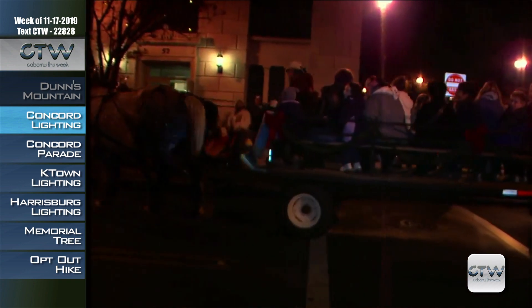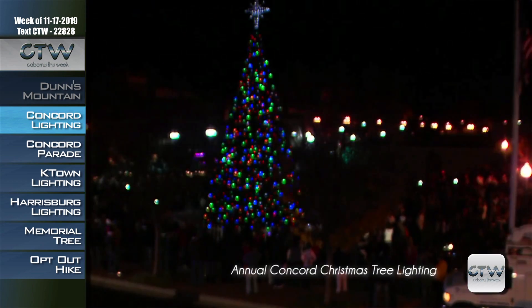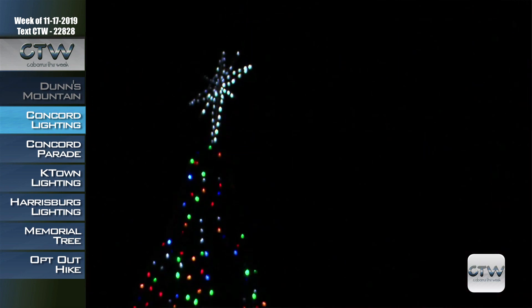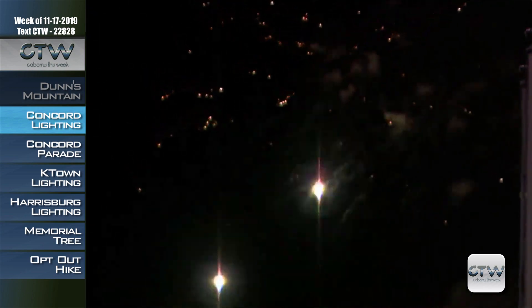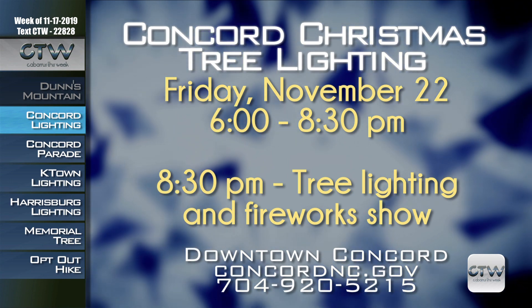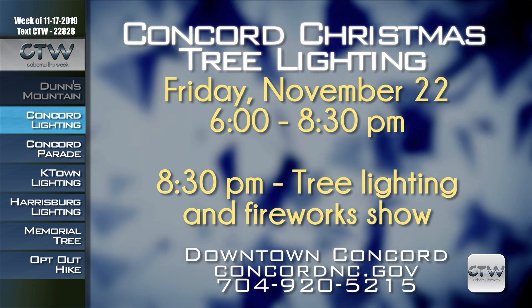Kick off the 2019 holiday season with the City of Concord's 22nd Annual Tree Lighting Ceremony. The holiday countdown takes place on Friday, November 22nd from 6 to 8:30 p.m. at Bicentennial Plaza in downtown Concord. It's always a lot of fun — building up to the tree lighting there's holiday music, ice skating, children's amusements, horse and carriage rides, and of course a visit from Santa Claus in City Hall. The grand finale tree lighting fireworks show begins at 8:30 p.m. For more information, visit concordnc.gov or call 704-920-5215.